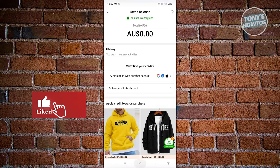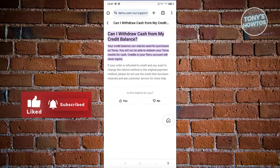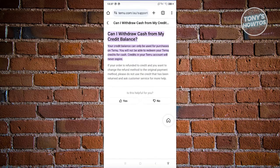This information is directly from Temu's official website. So currently, can you actually withdraw your cash on Temu? The direct answer is no — you will not be able to withdraw your balance from Temu.